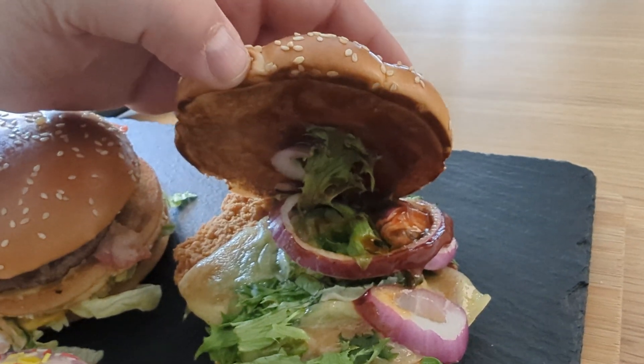Then we have the Double Big Mac with Bacon. There seems to be a sprinkling of onion in there. We should have a patty, then our bacon, another patty, then the Big Mac sauce with some pickles under there, a little bit of lettuce, the next mid-layer of the bun, followed by another patty with onions, another patty with onions, and then we have our cheese and lettuce on the bottom.